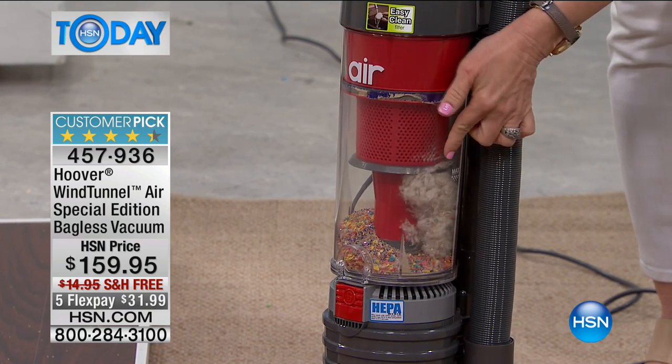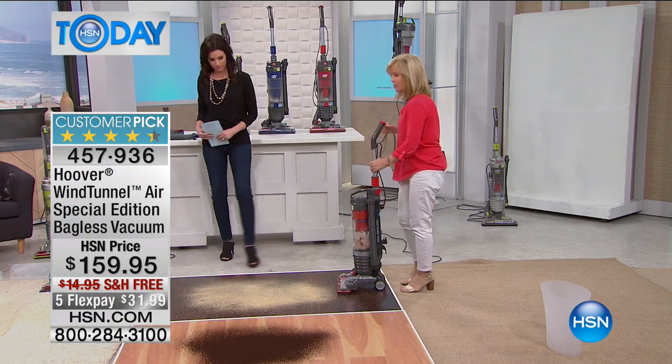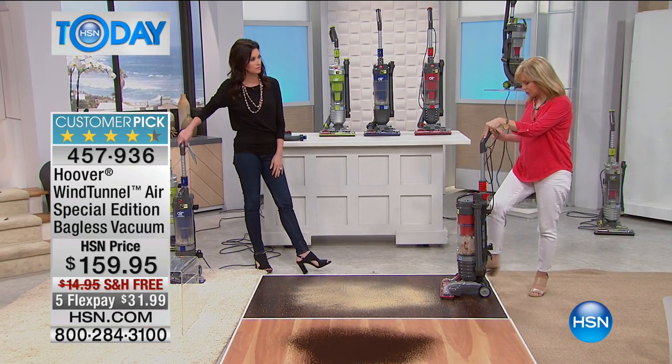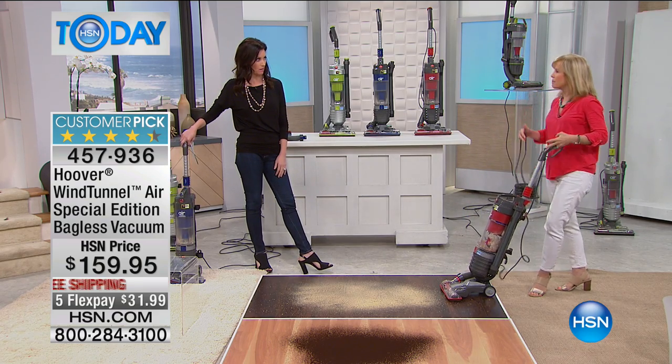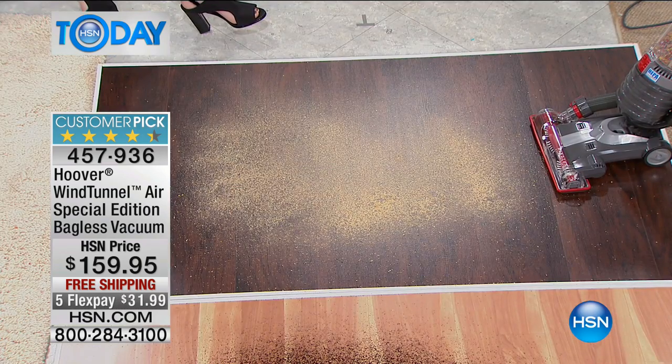Everything about it you can clean — nothing gets stuck to it. A lot of people end up throwing out their vacuum, but you don't have to do that with this. All you have to do is clean your filter. You never buy a bag or a filter, and people don't realize they can just clean the filter out without buying a new one.